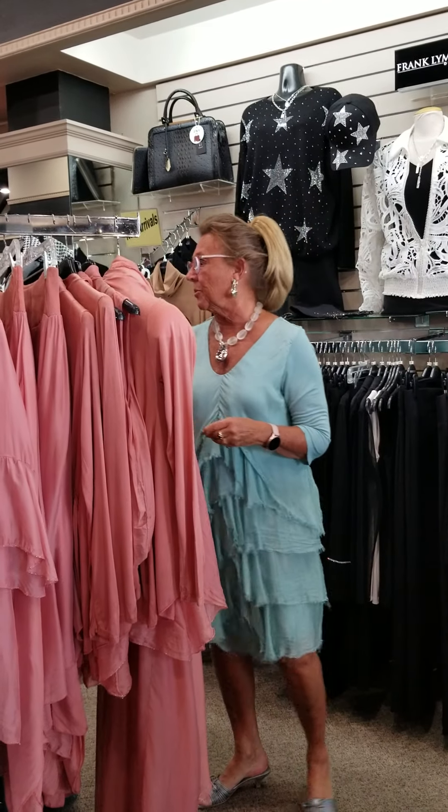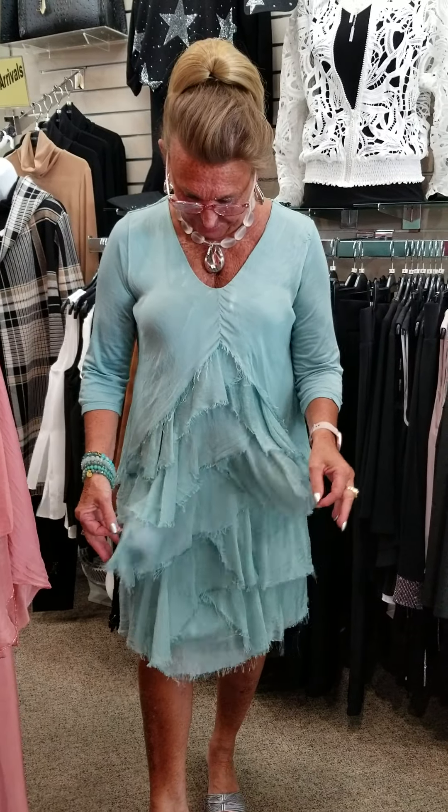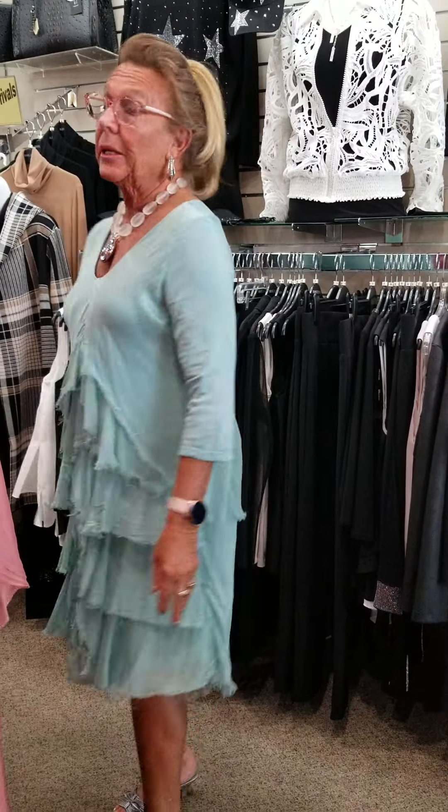Now I'm going to show you some dresses. I happen to be wearing one that just came in and I love it. It's got knit sleeves, and I love the color — it has layers of lace and silk going down the front. It's really comfortable, and I'm thinking I may even wear it to my class reunion.